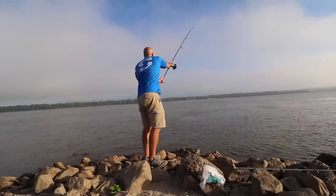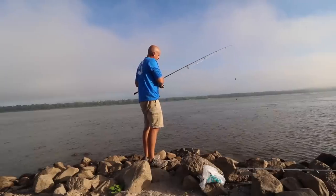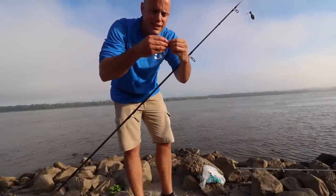My first cast ever into the Mississippi River — I cannot believe it! And... the chicken liver already flew off. That's about par. Hold on, experiencing technical difficulties.